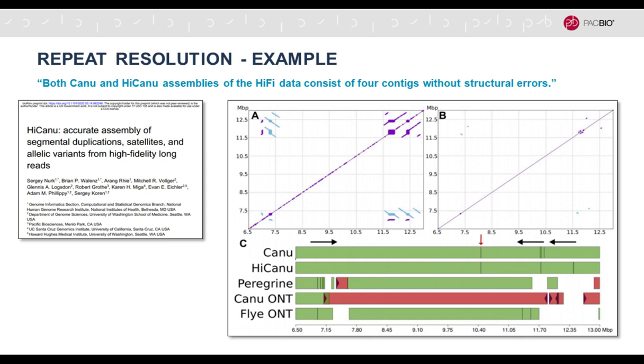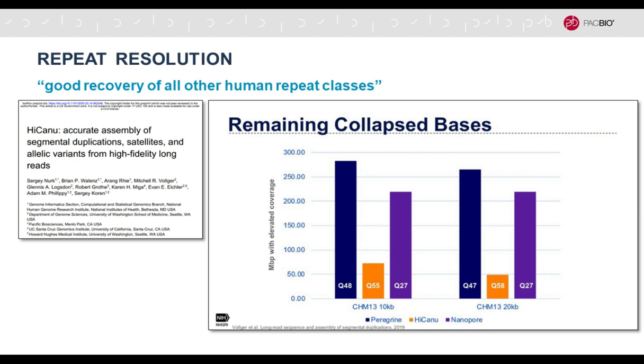They looked at other repeat type groups and found that HIFIASM assemblies of HiFi data consist of fewer contexts with structural errors. The example shown on the right is the defensin gene cluster, which plays a role in defense against microbials. In green, HIFIASM results are correct, whereas other assemblers or the ONT data have errors indicated in red or gaps in white. They also looked at other repeat classes and found good recovery of all human repeat classes.